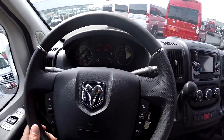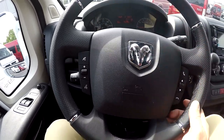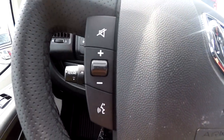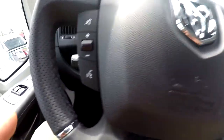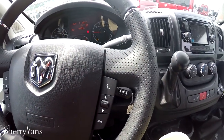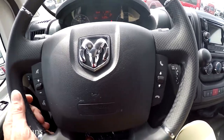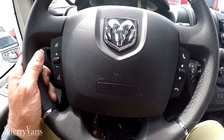Moving over to the steering wheel — we have a really nice leather-wrapped wheel here with steering wheel controls on both sides of the airbag. These are going to allow you to navigate through your radio and give voice commands without taking your hands off the steering wheel. Pretty standard these days in modern cars, but we've got it here in the van as well.